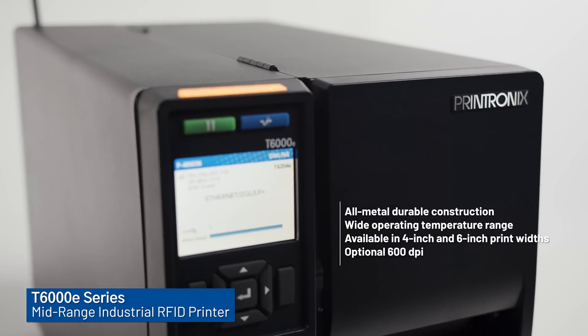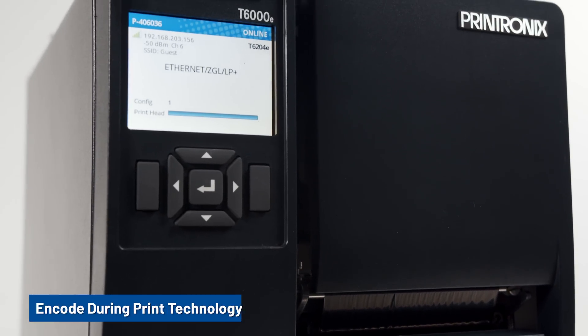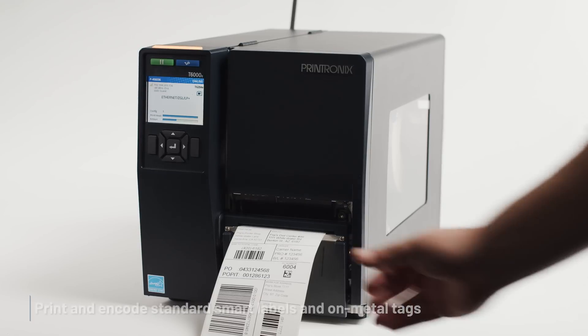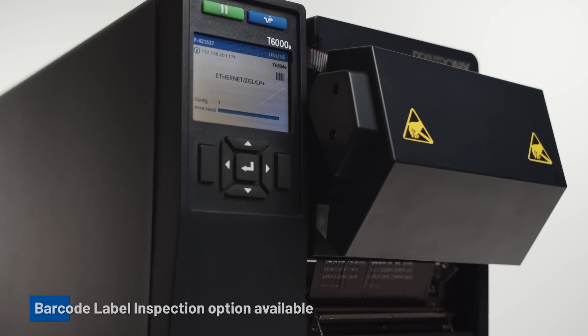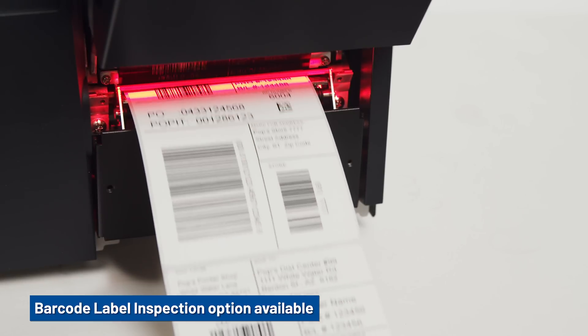The T6000E is a versatile, award-winning industrial printer. The advanced encode-during-print feature enables high-speed RFID label production. Print and encode standard smart labels and on-metal tags. Also available with ODV 2D barcode verification and validation.